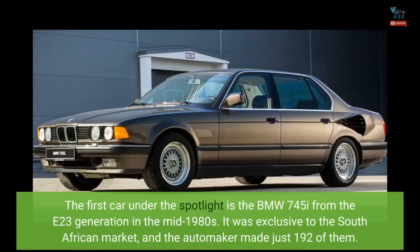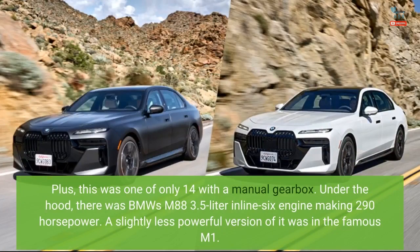The first car under the spotlight is the BMW 745i from the E23 generation in the mid-1980s. It was exclusive to the South African market, and the automaker made just 192 of them. Plus, this was one of only 14 with a manual gearbox.